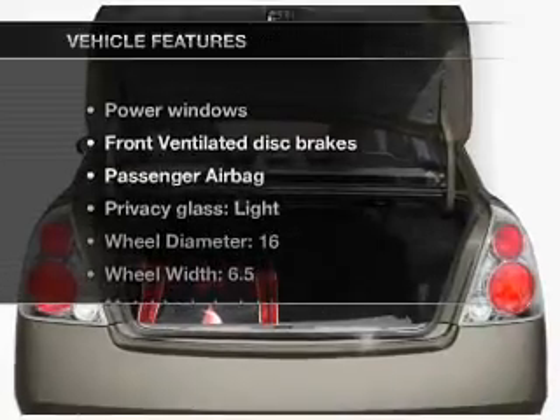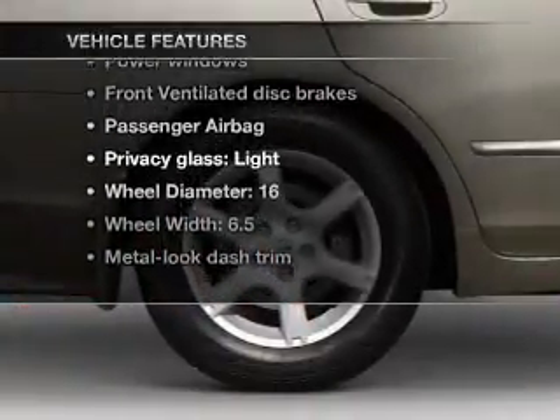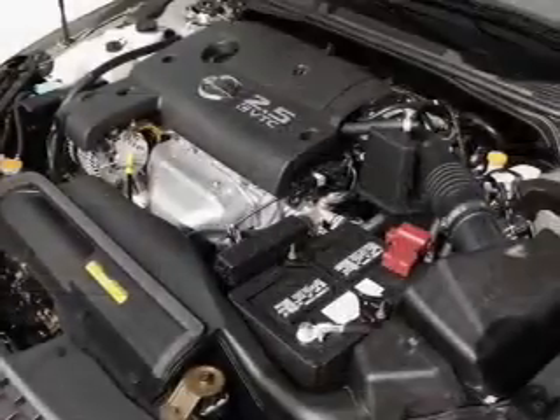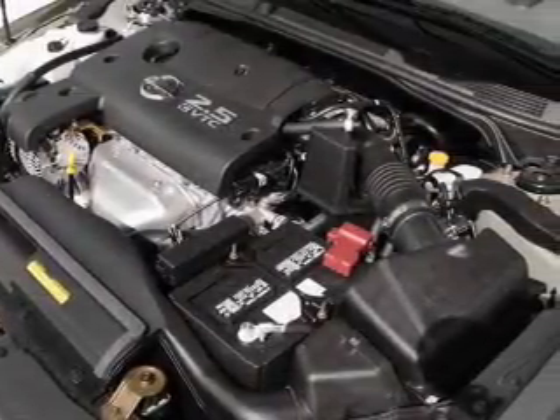And with these notable features, you won't want to miss out on the opportunity to own this amazing ride: air conditioning, power windows, power steering, an alarm system, and an AM/FM stereo with a CD player.